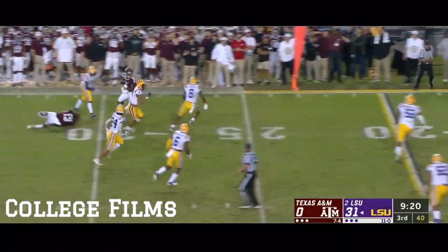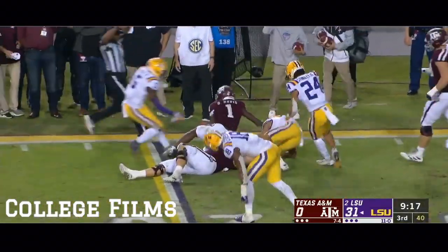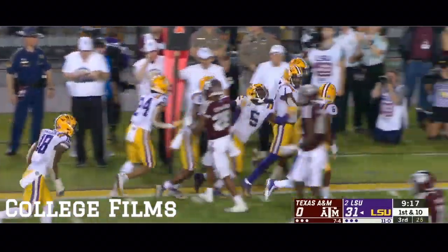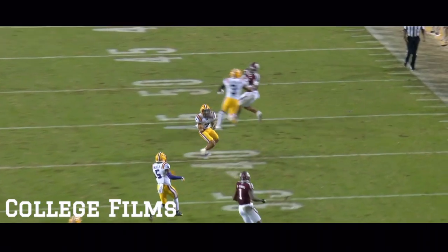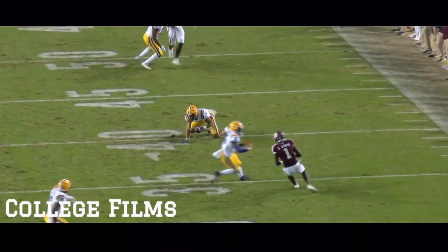Here's an interception by Grant Delpit, bringing it back down the sideline. Flags are thrown — Delpit got flattened by Carson Green, the right tackle. But if it stands, it's the eighth career interception for Grant Delpit, and the second of his junior year — a 27-yard return.